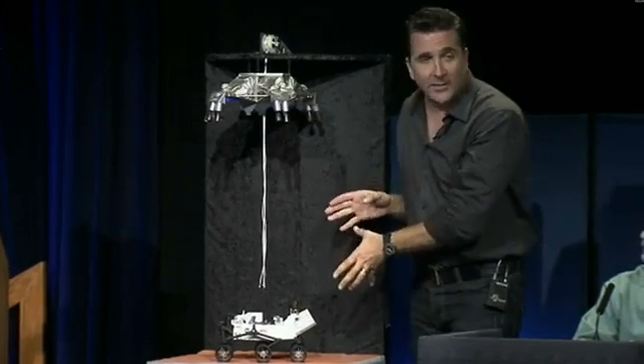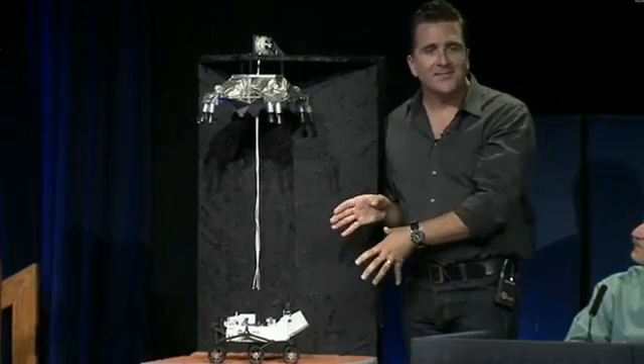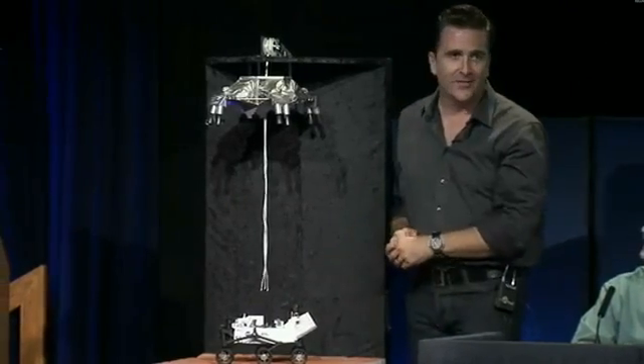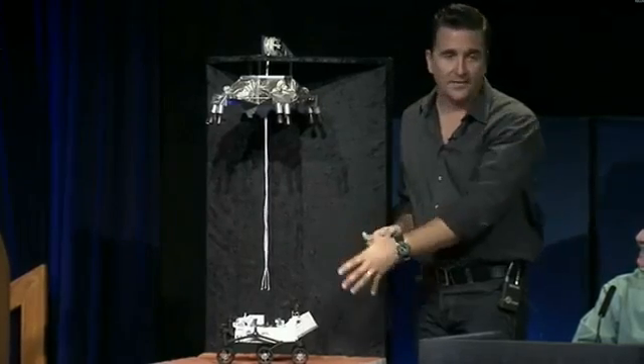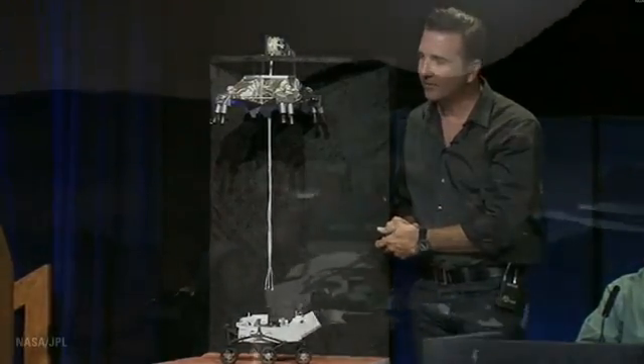It looks a little bit crazy. I promise you, it is the least crazy of the methods you could use to land a rover the size of Curiosity on Mars. We've become quite fond of it, and we're fairly confident that Sunday night will be a good night for us.